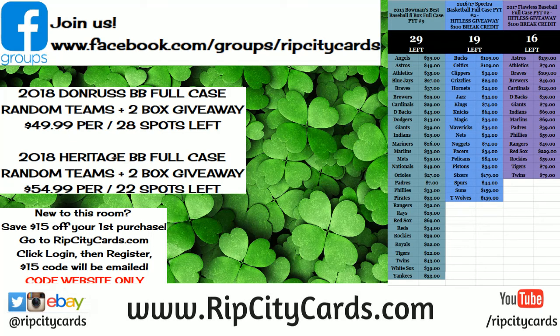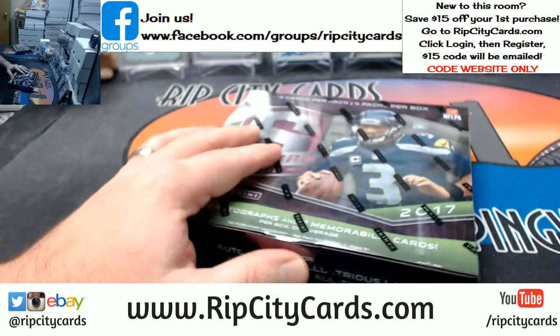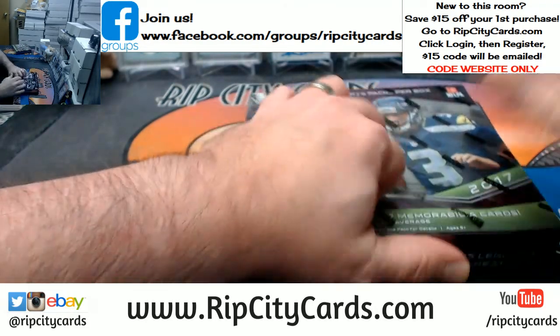Hey everybody, Cardboard Jesus with you. Welcome — it is time to do Panini Spectra Football 2017, two-box quarter case break number three, eBay style. Just grabbed the top two off the case that we started earlier.